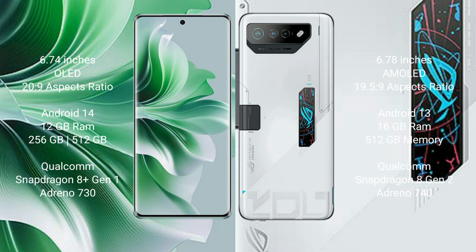Oppo Reno 11 Pro comes with 12GB RAM and 256GB internal storage, Qualcomm Snapdragon processor and GPU Adreno 730. Asus ROG Phone 7 Ultimate comes with 16GB RAM and 512GB internal storage, Qualcomm Snapdragon 8 Gen 2 processor and GPU Adreno 740.